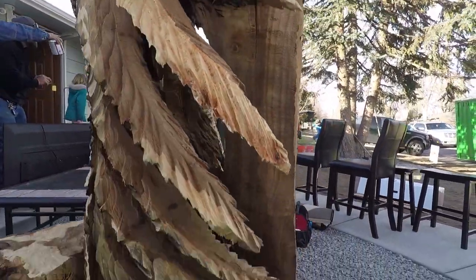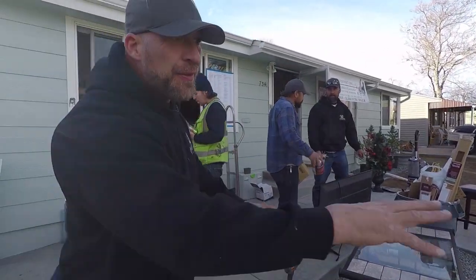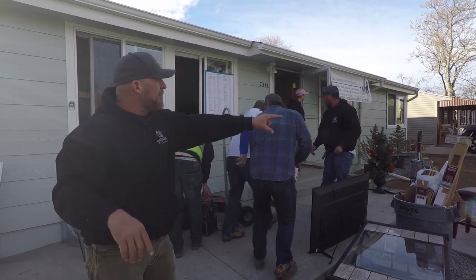I say we, but it's really one guy — this dude right here, Paul. New driveway, new landscape, new topsoil.